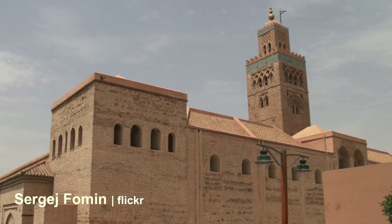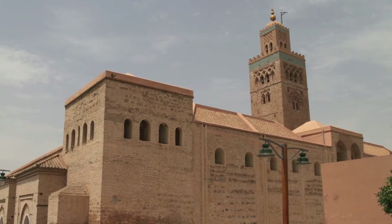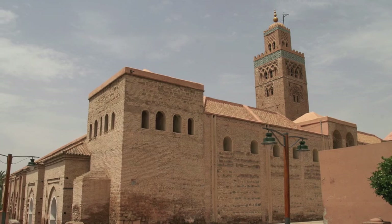The hall-type structure has 112 columns and 17 aisles, covering 5,400 square meters — enough to accommodate 25,000 Muslims praying within its walls.